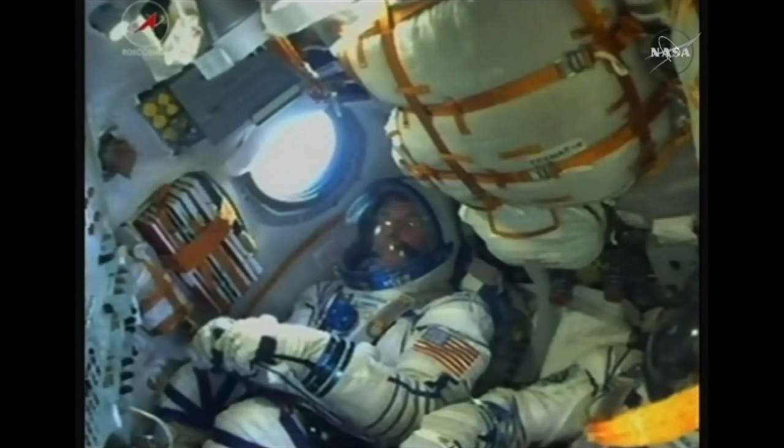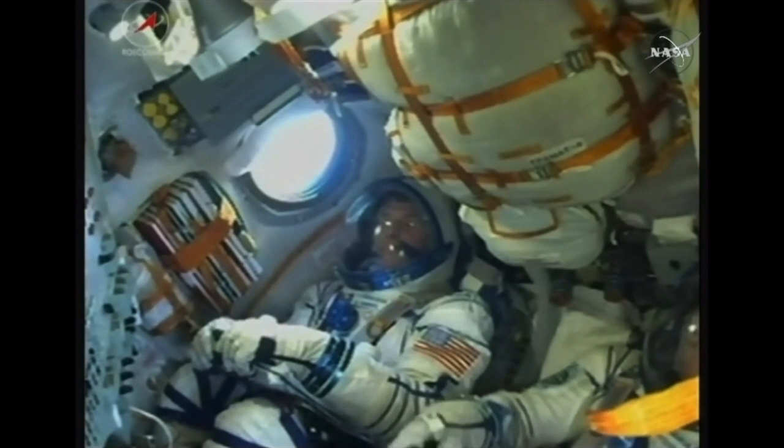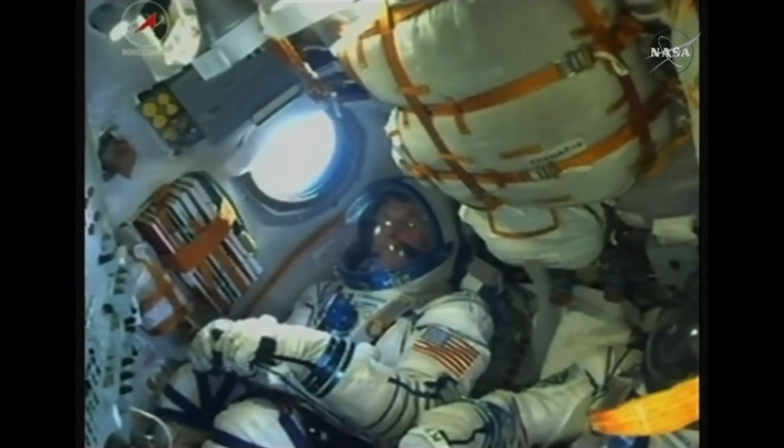Getting away from Shane Kimbrough there in the right seat, making his first flight into space on the Soyuz spacecraft. The second stage is going to continue to burn until the 4 minute 43 second mark.